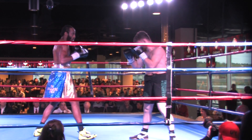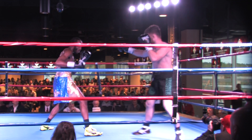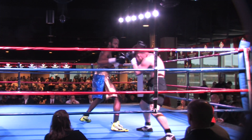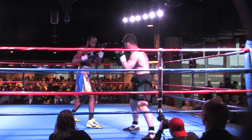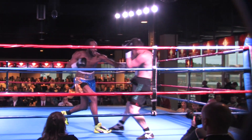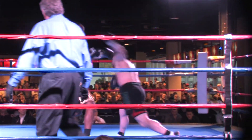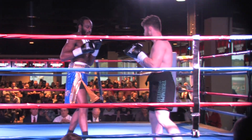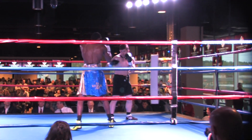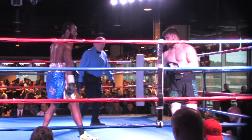Looks like Davis-Fogg is looking to set up that big left hand out of the southpaw stance. Good precision punching by Chris Davis-Fogg here in round two. Nice left hand by Schulte but doesn't seem to have much ill effect, if any, on Chris Davis-Fogg. Schulte looks sort of like a brown-haired Canelo in body type and hair styling, and that includes hair on the head and on the face.